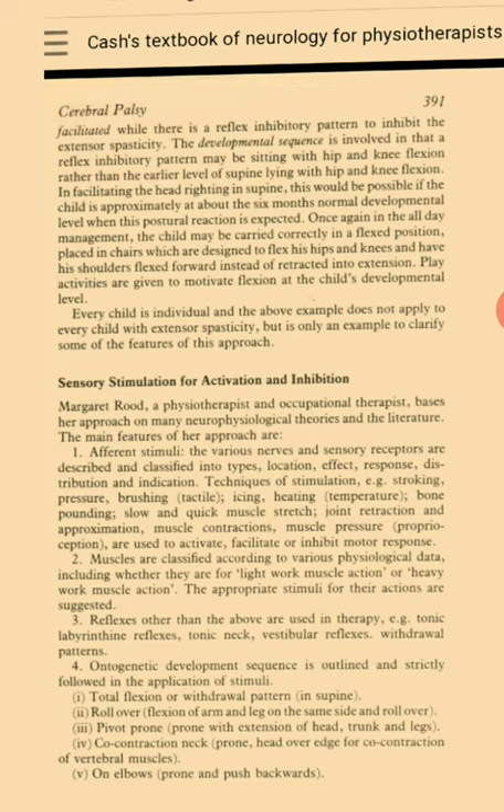Muscles are classified according to various physiological data including whether they are for light work muscle action or heavy work muscle action. The appropriate stimuli for their action are suggested. Reflexes other than the above are used in therapy, for example tonic labyrinthine reflexes, tonic neck, vestibular reflexes and withdrawal patterns. The ontogenic development sequence is outlined and strictly followed in the application of stimuli: total flexion or withdrawal pattern in supine, roll over, flexion of arm and leg on the same side and roll over, pivot prone, prone with extension of head, trunk and legs, co-contraction neck, prone head over edge with contraction of vertebral muscles, on elbows prone and push backwards, all fours with static weight shift and crawl, standing upright with static weight shifts, and walking — stance, push off, pickup, heel strike.